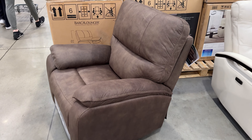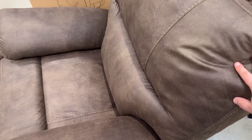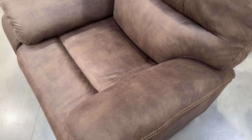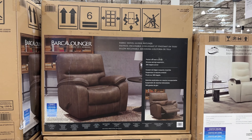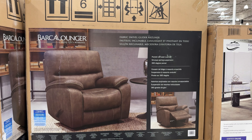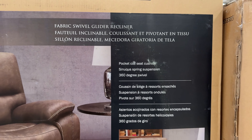Furniture options are currently plentiful and I wanted to include all worthwhile options. First up is this Barca Lounger Henley Fabric Swivel Glider Recliner for $300. Made of 100% polyester fabric, pocket coil seat cushions, sinuous spring suspension, and a 360-degree swivel — that's a great offering at $300.